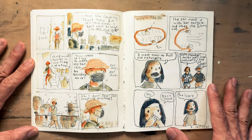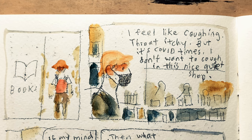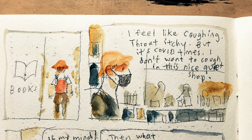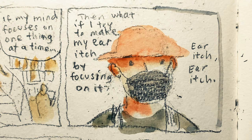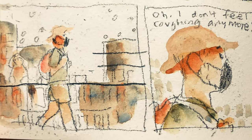This was still during the pandemic and I was trying to write down my experience of me trying not to cough while I was in a nice quiet bookstore. I thought maybe I could distract myself with an ear itch instead. Looks like it worked.